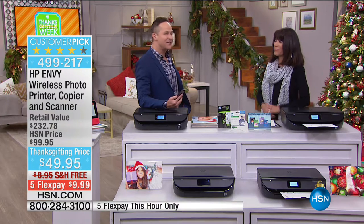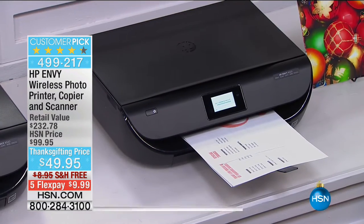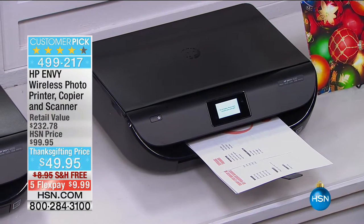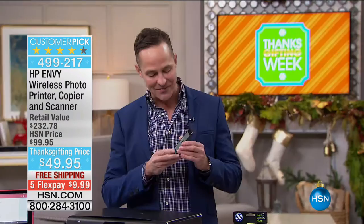Five flex pay for this hour only — when do you get a printer home for $10? That's pretty extraordinary. And it's an HP printer — HP, the number one printer company, the number one computer company in the country.